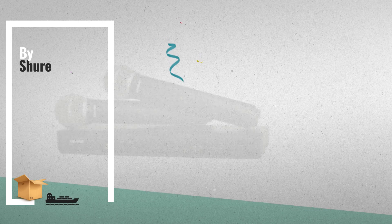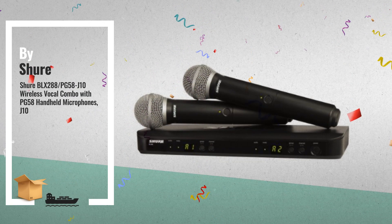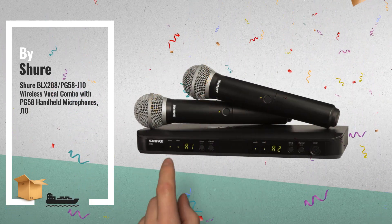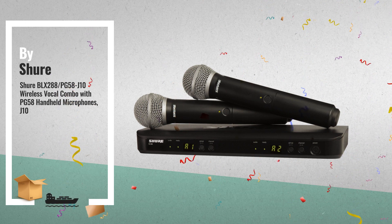Number 2, Shure BLX Wireless Systems. Combine professional quality sound with simple setup and an intuitive interface. The legendary audio performance right out of the box — another great product by Shure.